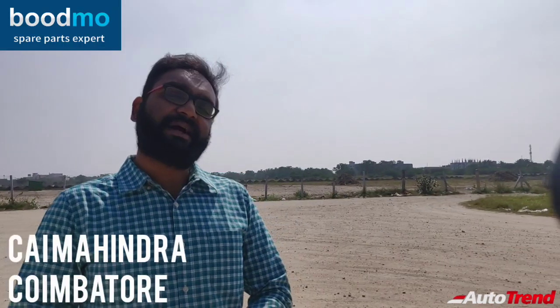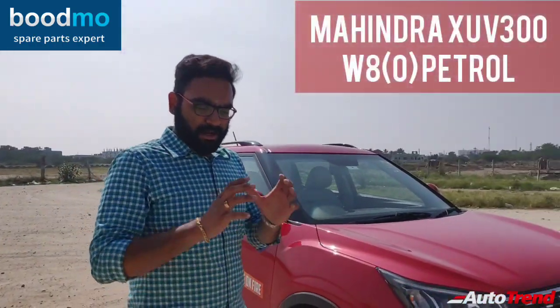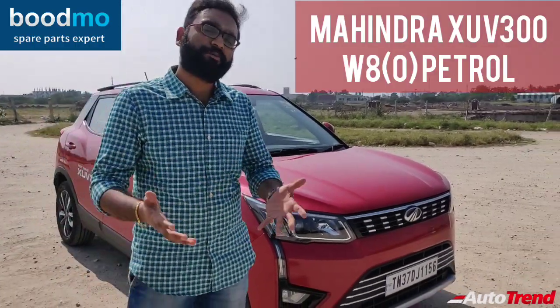Hello everyone, welcome back to Orotrend TV. I'm Viprajesh again from CAI Mahindra Coimbatore showroom today, and I'm here with the brand new Mahindra XUV300 Turbo Petrol Top Spec W8 Optional Variant.